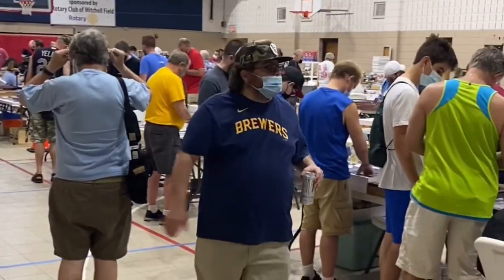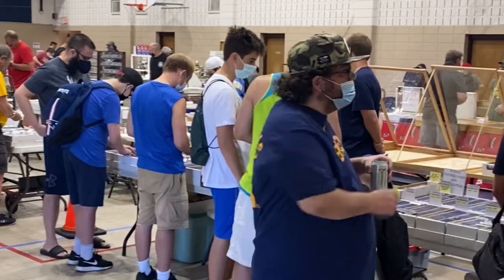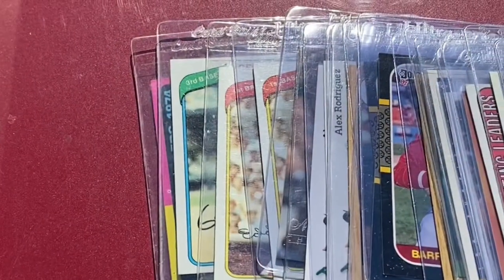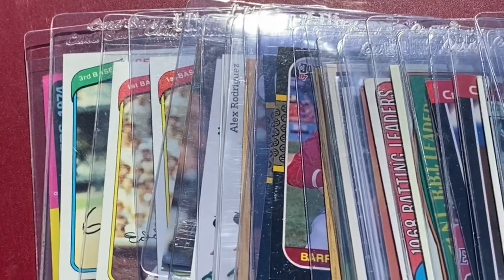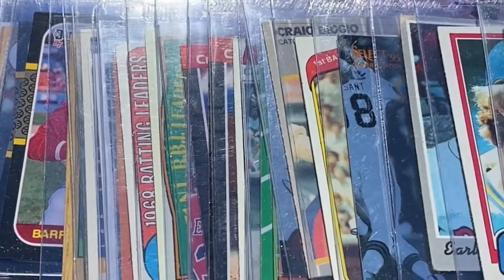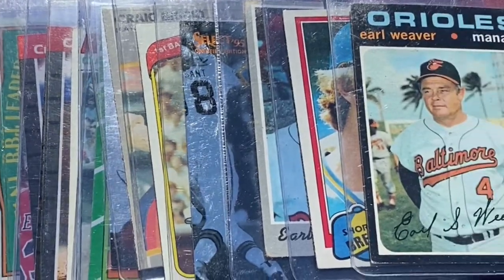We've made it inside and the card show has begun here at the Salvation Army in Oak Creek. Let's take a look and see what they have to offer. We've made it a grand total of one table in, and once again I've had some first table magic. All this came from a dollar bin. We'll go through some highlights of this later.